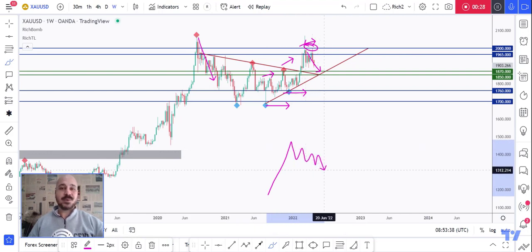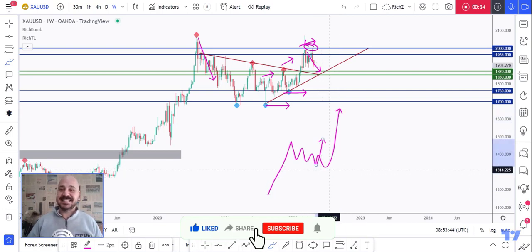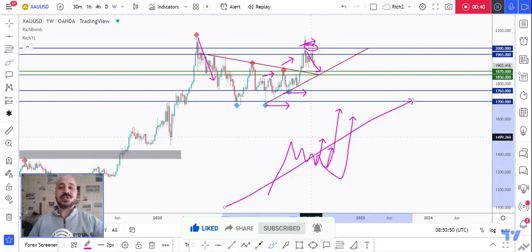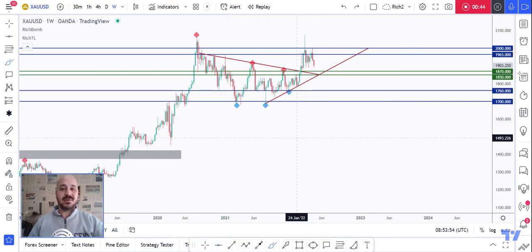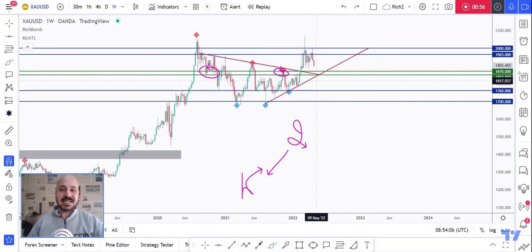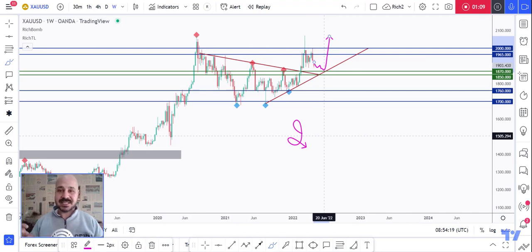When we are overall bullish, we'll be waiting for the correction to end to catch the next impulse movement upward. However, we can't know exactly where the correction would end — it can end here, here, or even dive a little deeper before trading higher. That's why, even though we are overall bullish, we don't buy blindly. We always look for two things: the first is a key rejection area. In our case, this supply resistance was acting as support/resistance previously, and is now acting as support again.